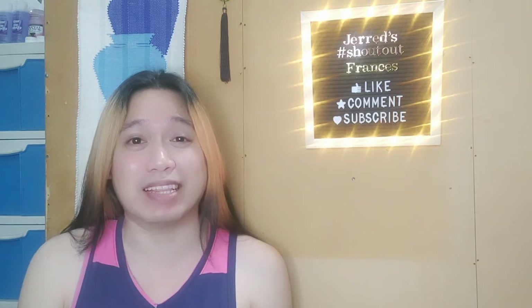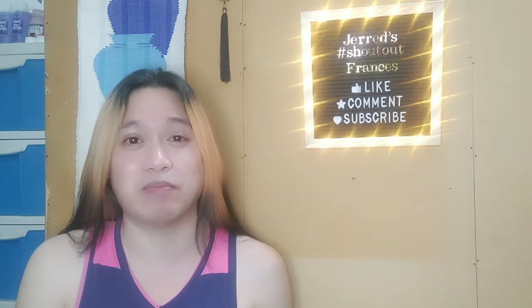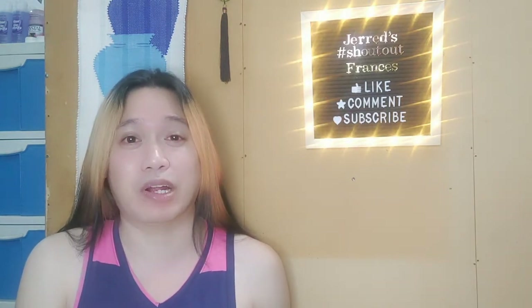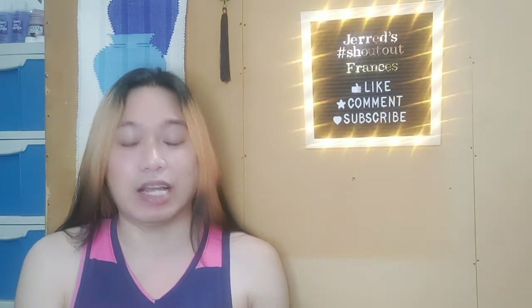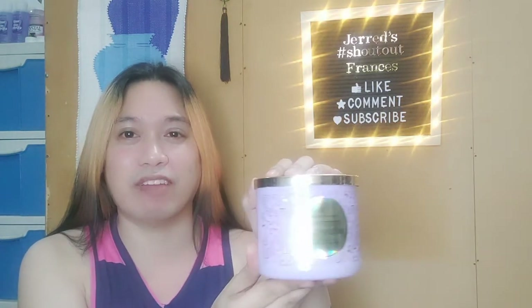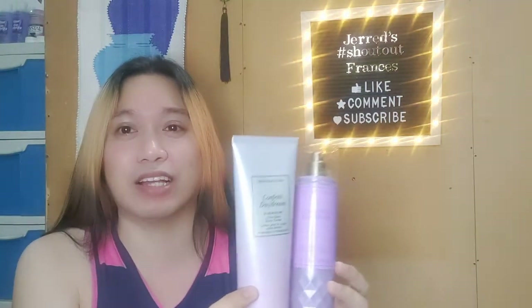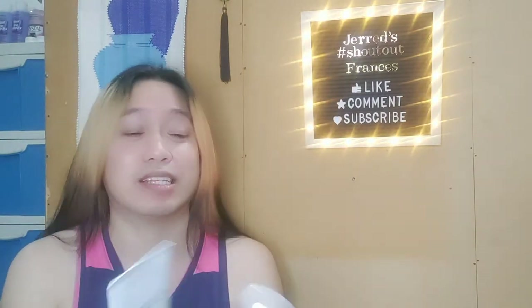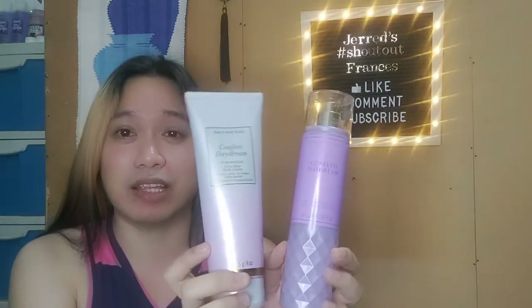It just so happened that the scent we will be reviewing today is one I also have a candle of and I've already burnt it. If you've seen my Shorts, it's featured there too. I would like to present to you: Confetti Daydream, here in the Faceted Collection. I love the Faceted Collection — I already have several scents from it.